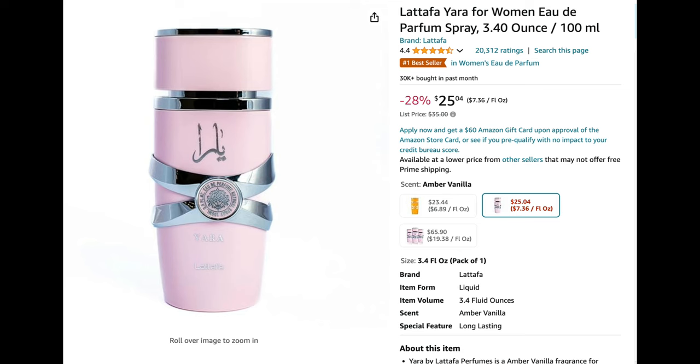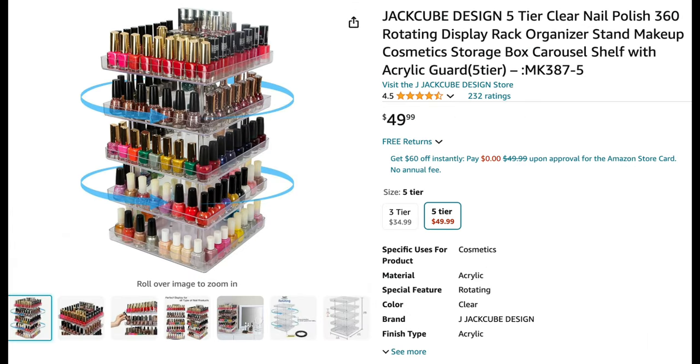Next up is the TikTok-famous Latafa Yara perfume. My friend told me about it, and the main reason I bought it was that 'Yara' is my daughter's name — so I instantly purchased it. And thankfully, I actually really enjoy the scent too. I ended up buying the whole collection, but the pink bottle is my favorite — it smells like a very mature version of a Bath & Body Works scent, like strawberries and cream. Really lovely.